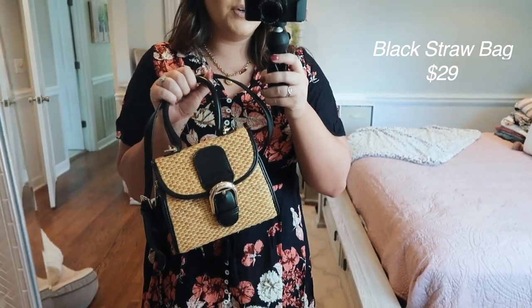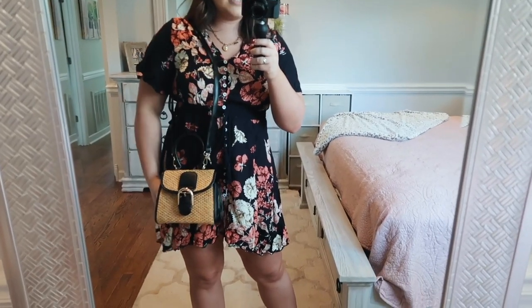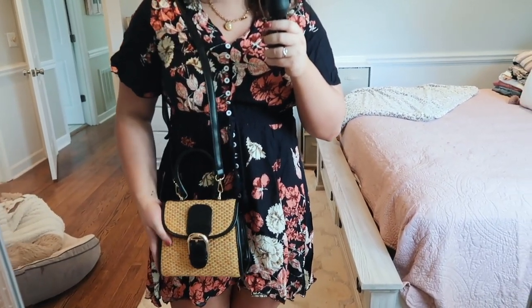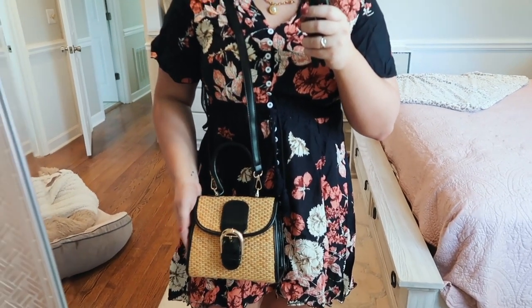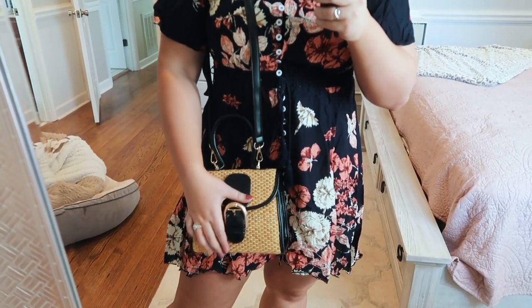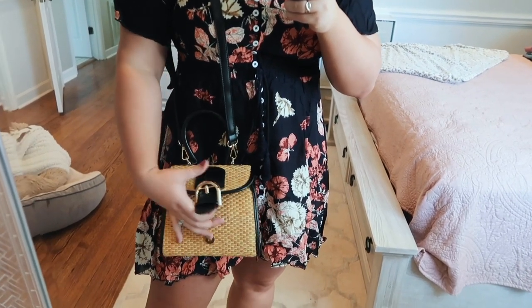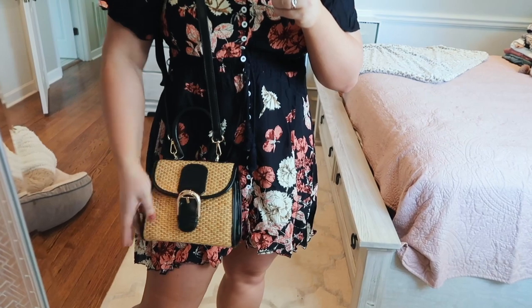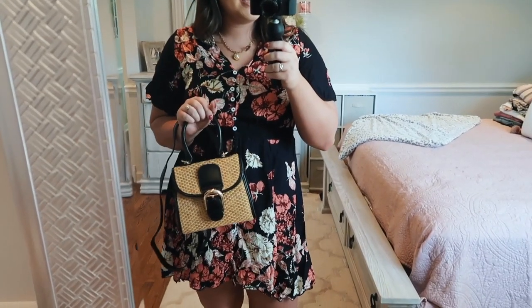This bag is so cute and looks so much more expensive than it is. I love the little top handle — I usually don't carry bags with a top handle, but this one just makes you feel like you should. It does also have a long strap so you could carry it on your shoulder. The straw bag trend is still really in style, and this one looks a little more put together. It has faux black leather and gold hardware, a zipper inside with plenty of space, and a button closure — so you don't have to unbuckle it every time.